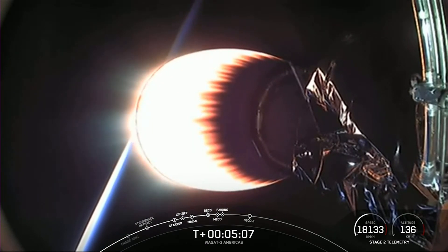They are now falling back down to earth, and we will attempt to recover them using our recovery vessel.